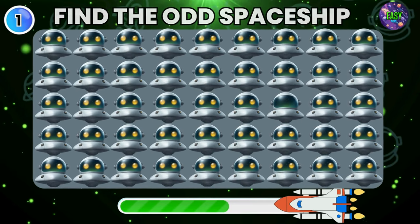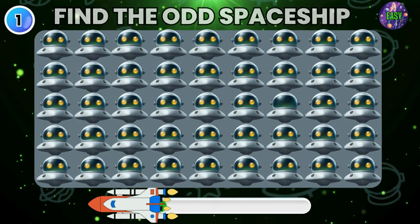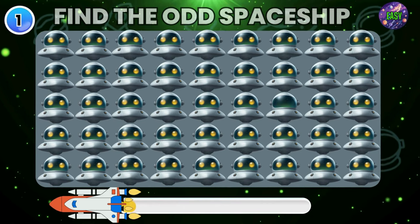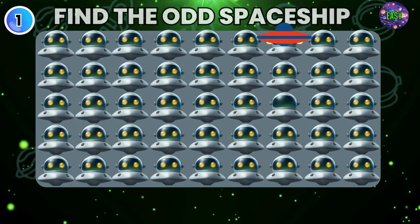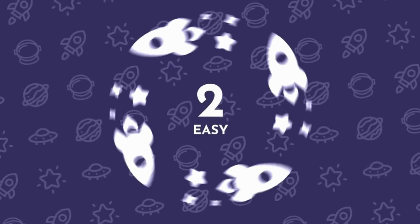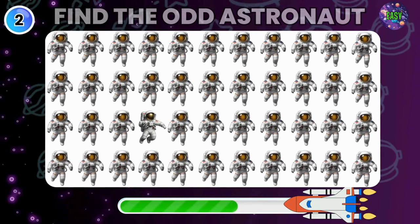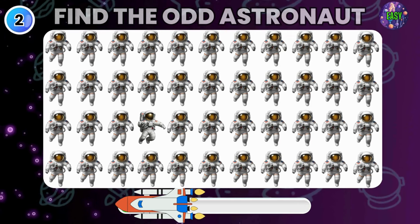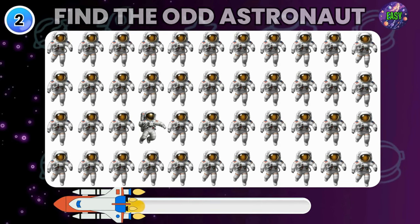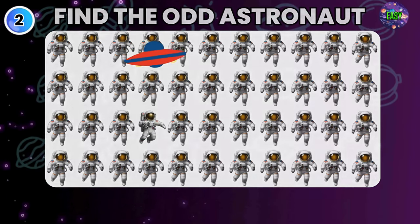Can you find the Odd Spaceship here? There it is. Find the Odd Astronaut now. Did you get it?